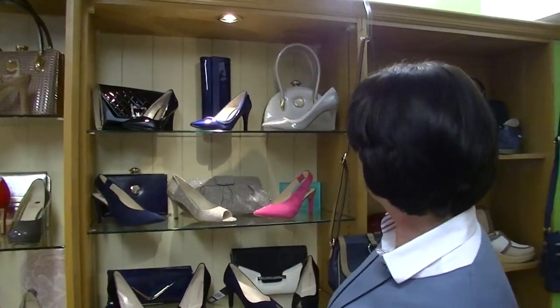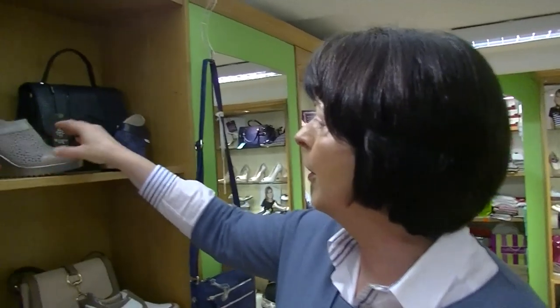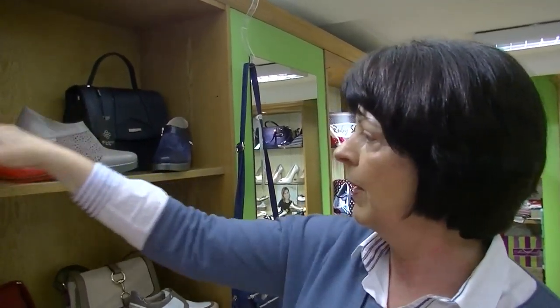This is another dressy brand, it's called Lisa Kay. These are all beautiful leather lined shoes, very comfortable to wear as well, and some of them have matching handbags.